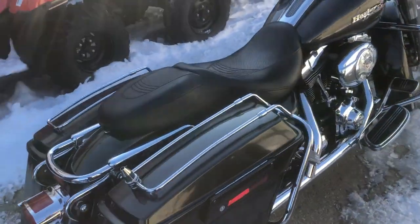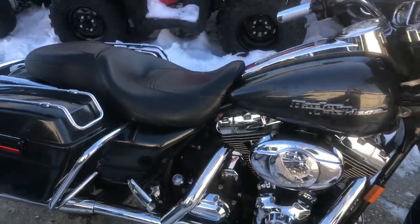It's an 07 Street Glide. Come and get them. 810-648-9500.